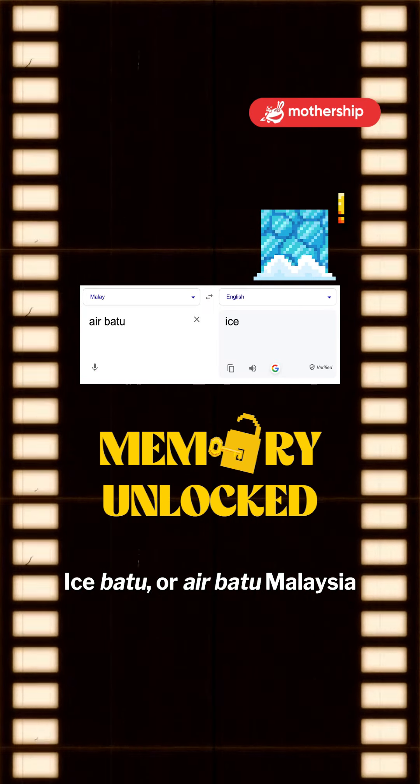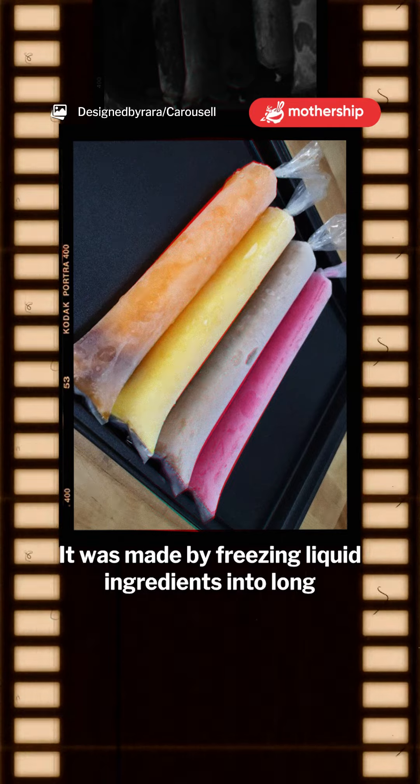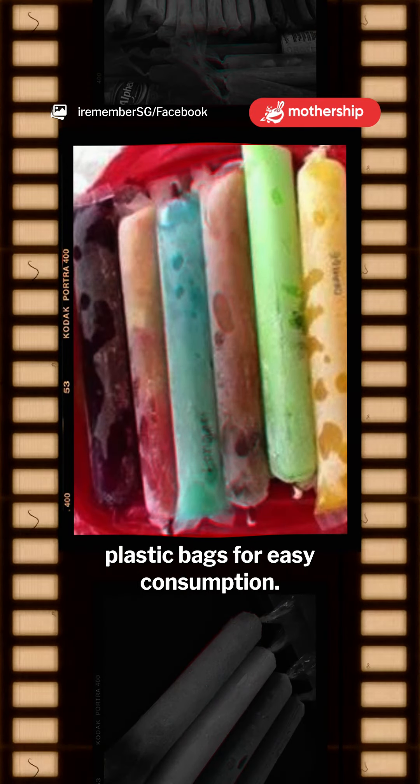Ais Batu, or Aie Batu Malaysia, is a homemade dessert that was once popular amongst kids. It was made by freezing liquid ingredients into long plastic bags for easy consumption.